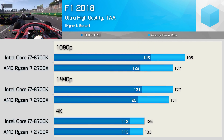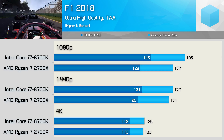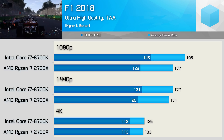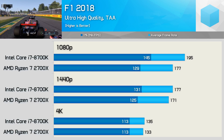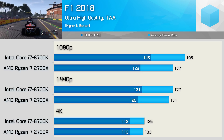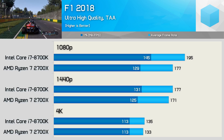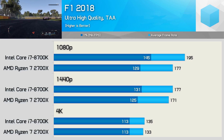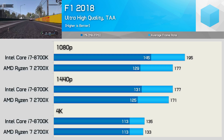F1 2018 is a reasonably CPU-intensive title. The 8700K allowed for 10% more frames on average and a 12% boost to the 1% low with the 2700X, though we were able to keep frame rates well over 100fps at all times, so it wasn't easy to spot the difference. At 1440p the 8700K was just 4% faster, and at 4K both CPUs enable the same level of performance with the RTX 2080 Ti, seeing over 100fps at all times.